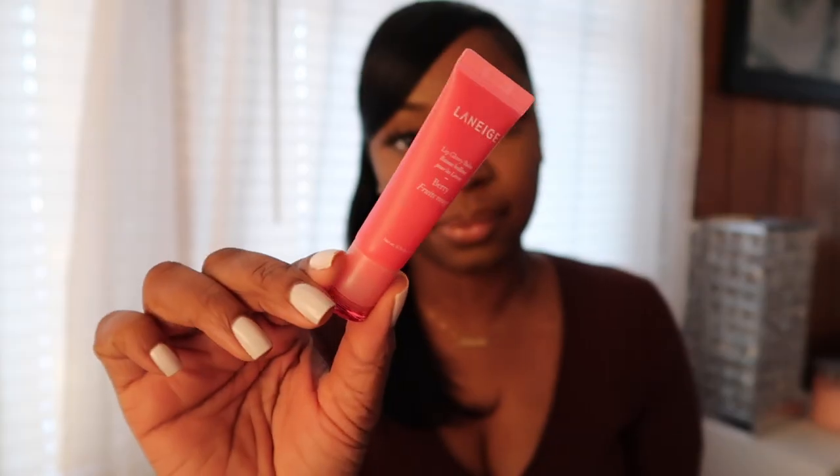Next we have the Laneige Lip Glowy Balm in the berry flavor, and I also have the lip sleeping mask. I actually use the balm way more — I use it all the time, at home, at work, just doing anything. It's really hydrating. I have the lip mask to go with it: if I don't have on the mask, I have on this. It's really good for the lips, super moisturizing, and doesn't feel greasy.